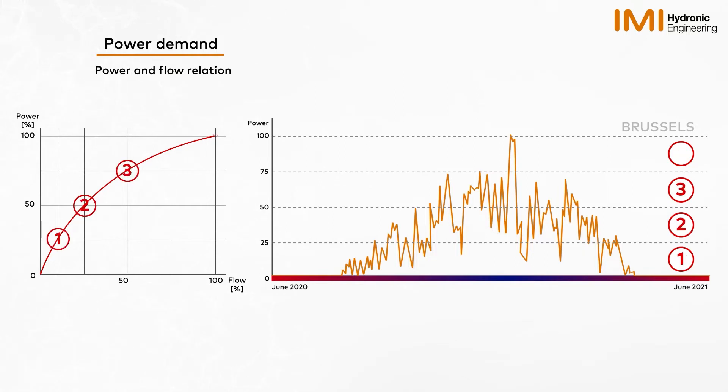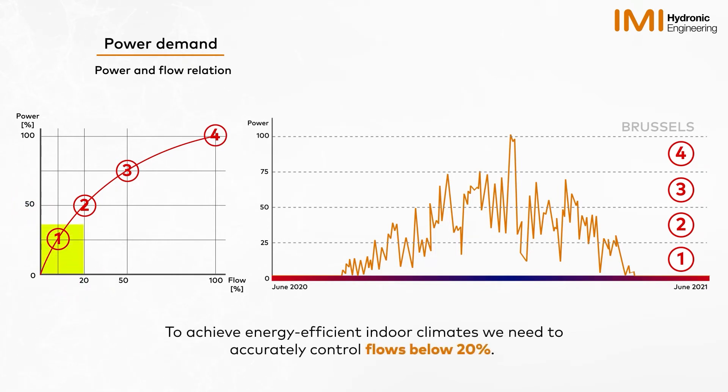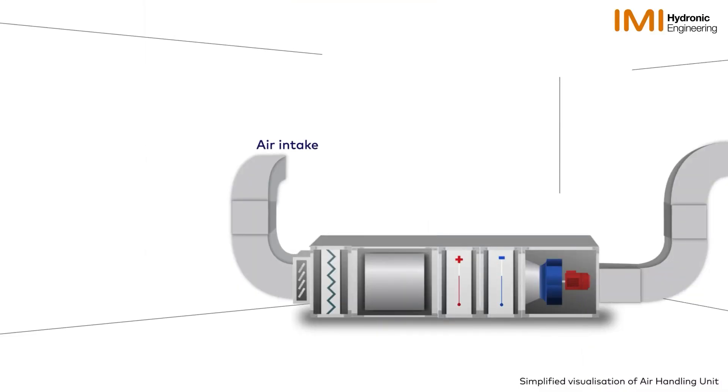For most of the year, the power demand is below 50%, working with flows below 20%. Therefore, to achieve energy-efficient indoor climates, we need to accurately control flows below 20%. Although this principle applies to all heating types, let's see how this works for an air handling unit.